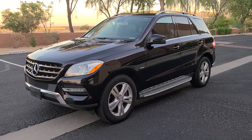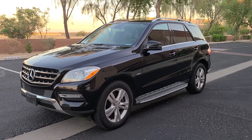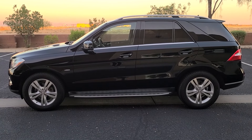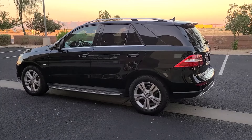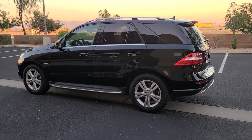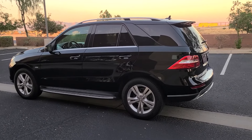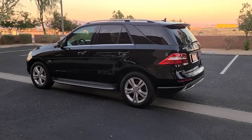It gets about 17 miles per gallon in the city and 22 miles per gallon on the highway. This is a luxury midsize SUV seating 5 passengers. In 2012 this SUV retailed for well above $50,000, and now after 100,000 miles you can find these under $15,000.